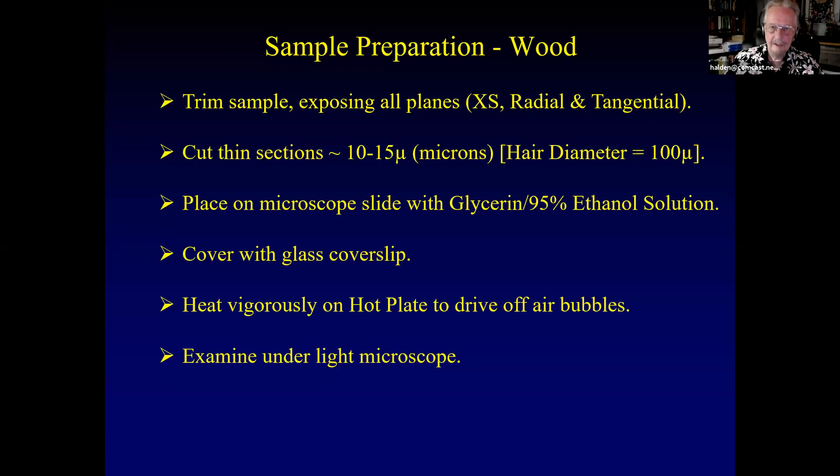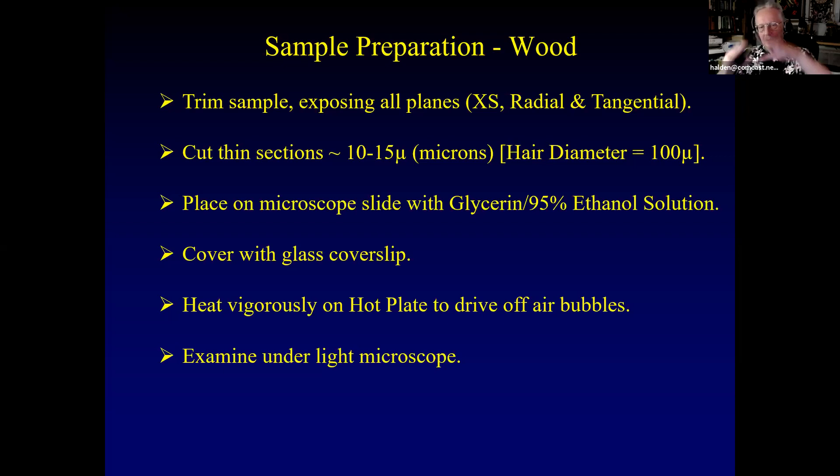For samples, I trim the sample down, expose all three planes, and cut thin sections. I put them on a microscope slide with a solution that's 95% ethanol and the rest glycerin, add a cover slip, and put it on a hot plate to drive off all the bubbles — because when you look at them in the microscope, light goes around the bubbles and they appear black. Then I take a look at them.